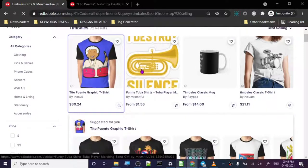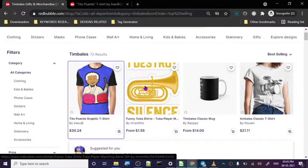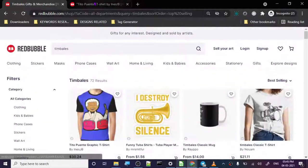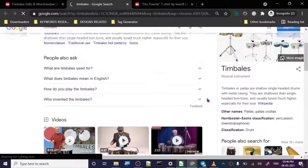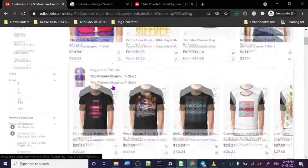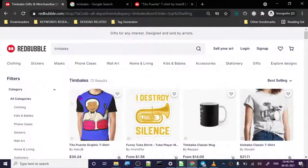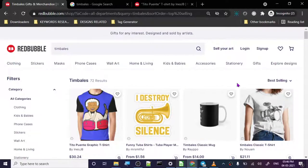There are also some word-based designs you can easily create. Sticker sales are always higher on Redbubble, so you should definitely try to create stickers in this niche. With 72 results and some previous sales, you will rank quickly. Music niche has always been really good. People are very passionate about music — if you play drums you'd proudly show it off. It really matches personality.